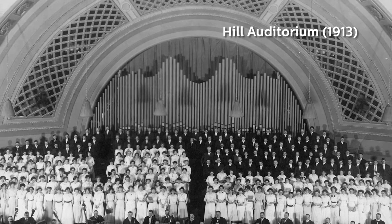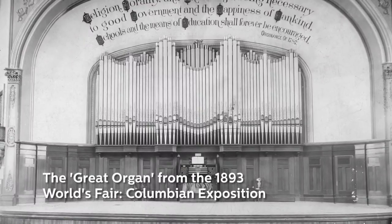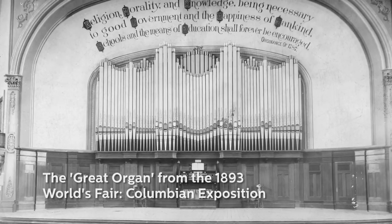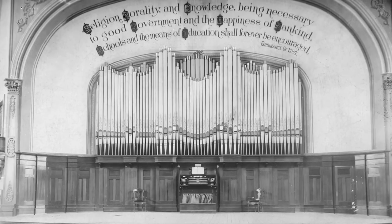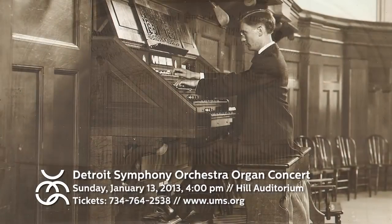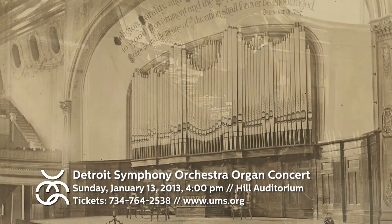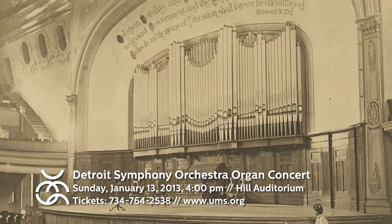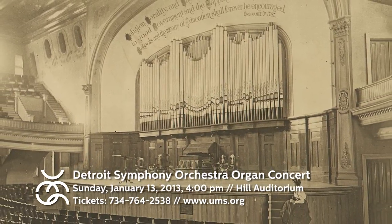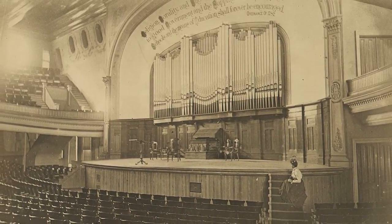A special feature of Hill Auditorium is the organ. This organ is a special organ. It came from the Chicago Exposition, built in Detroit. The organ was renowned for its size, use of electric technologies, and superb tonal quality. It was the perfect capstone to local musical offerings. And in 1894, the instrument was installed in University Hall and renamed the Fries Memorial Organ after UMS's founder, Henry Simmons Fries.